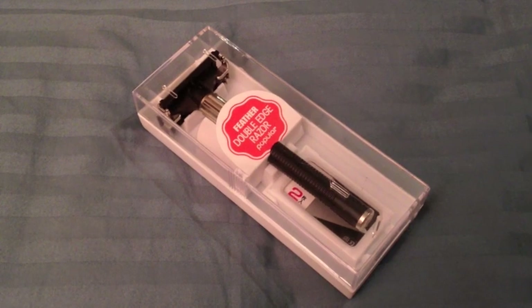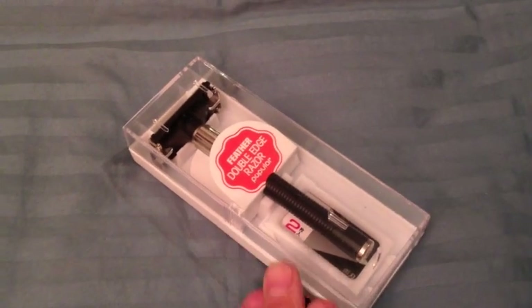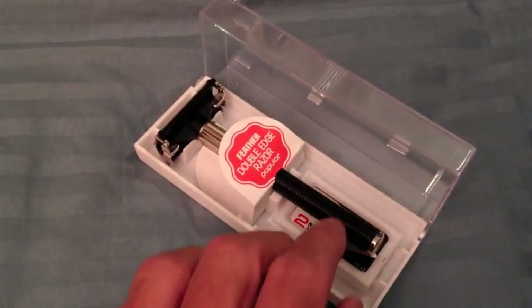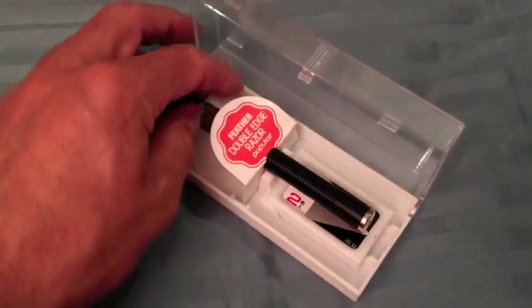This is a Feather popular double-edged razor, made in Japan by Feather. It comes in a nice little box, ideal for traveling.